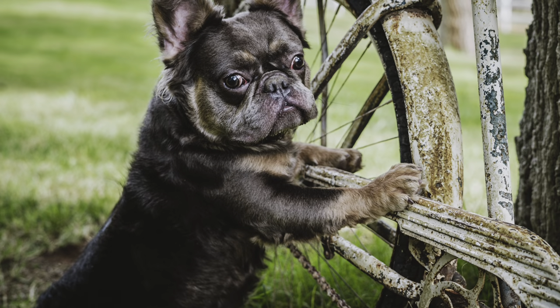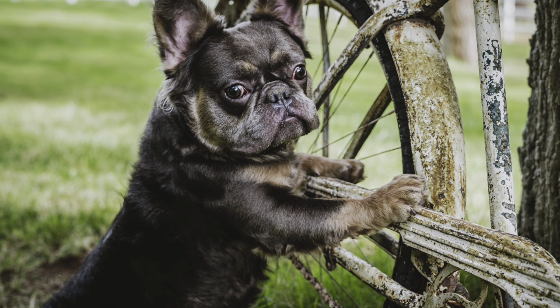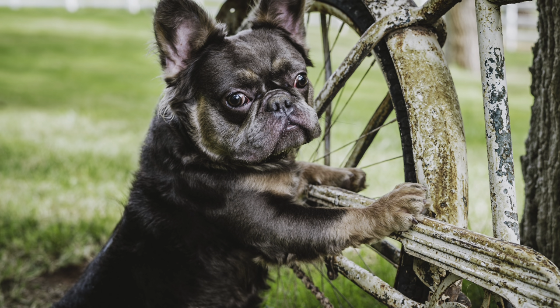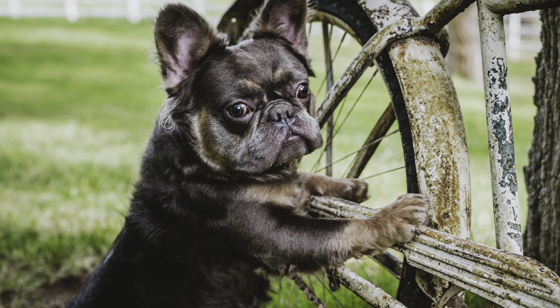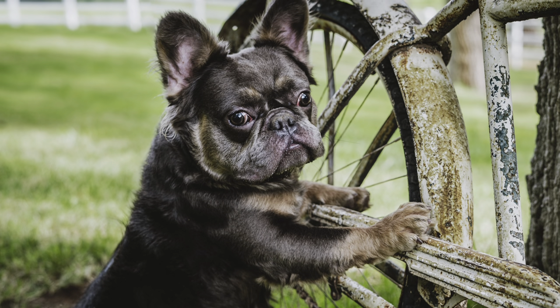This is Denali, he is one of our studs. He is a full fluffy blue and tan, carries cocoa and cream. He has had a lot of litters over the last three years and he is a nice small dog — 23 pounds. You see a lot of fluffies that are way too big; he is not in that category at all. Beautiful little dog.